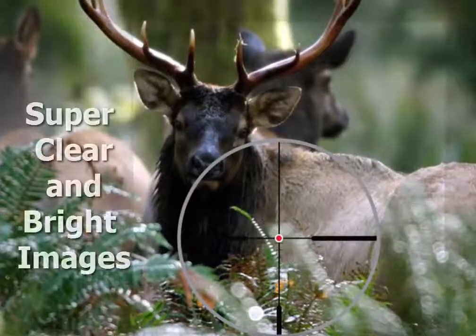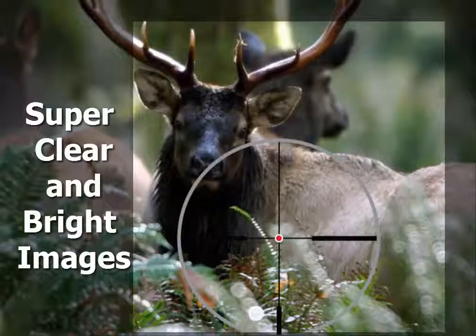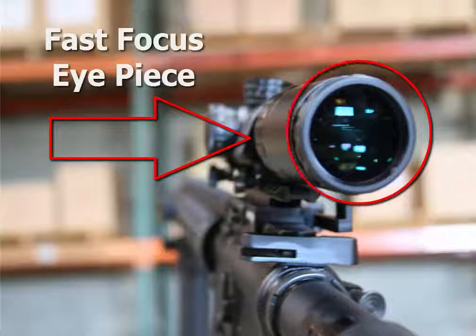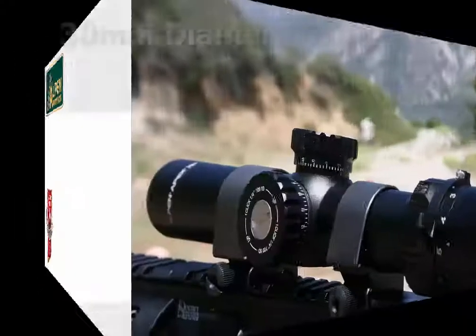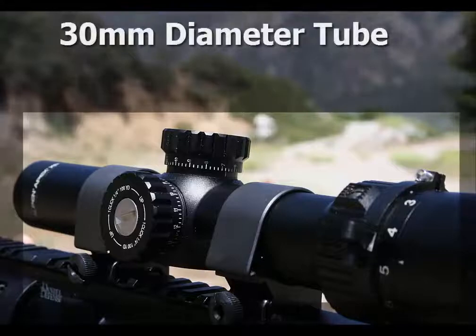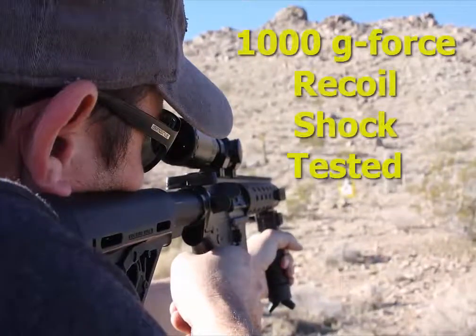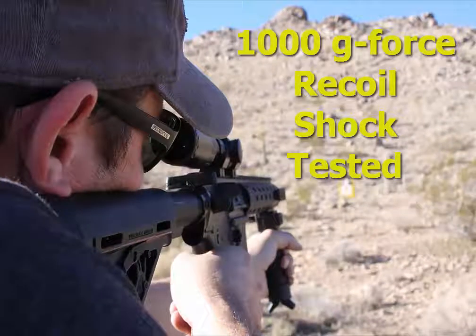The AR scopes are designed to provide a super clear and bright image via fully multi-coated and precision ground and polished lenses. The fast focus eyepiece provides quick focus onto the reticle focal plane for accuracy. With a 30mm diameter tube design and hard anodized satin black finish, the AR scopes are designed and tested to withstand 1000 G's of recoil shock for repeatable accuracy.